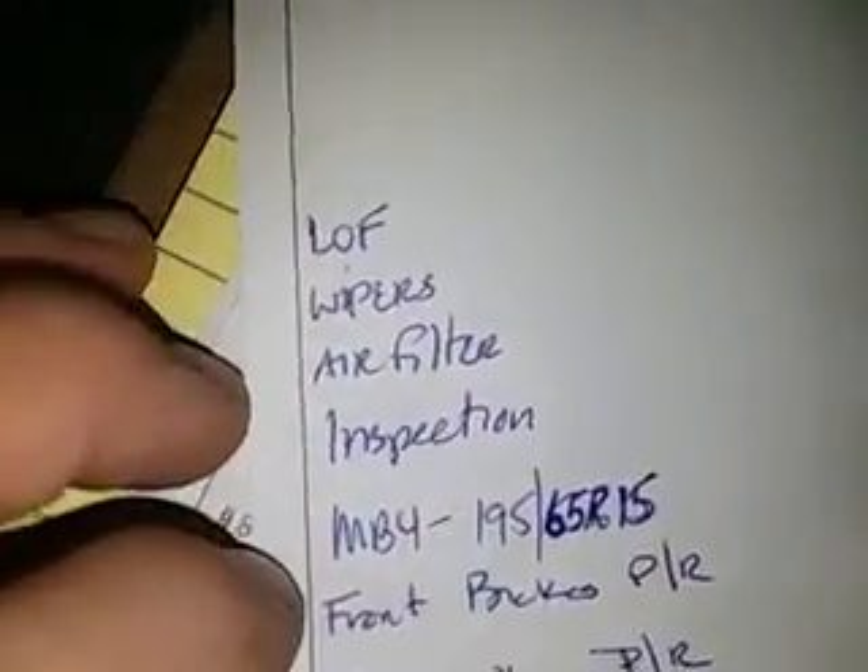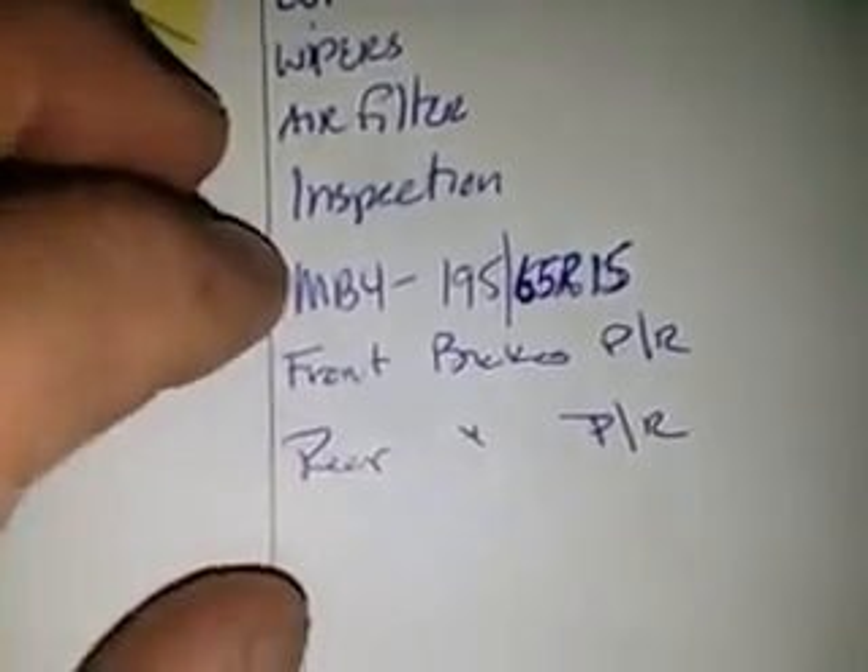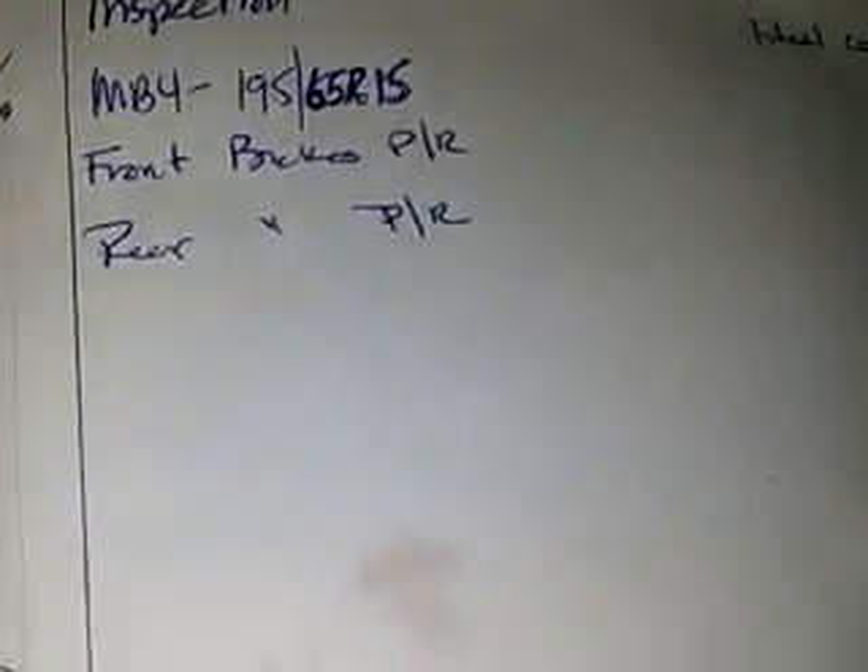2015 Toyota Prius — LOF, wipers, air filter inspection, and tire rotation. Services performed include new tires, front brake pads and rotors, and rear brake pads and rotors.